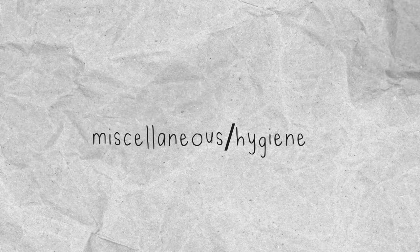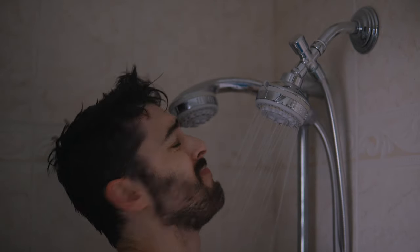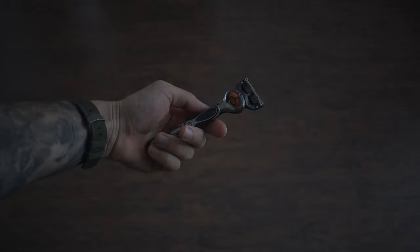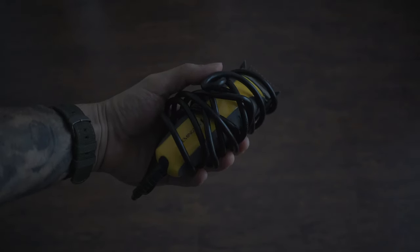Now I'm going to go over my miscellaneous and hygiene items, starting with the stuff I keep in my bathroom. Like I said, I'm not going to go over things like toothpaste and deodorant — nothing that technically runs out. I have a toothbrush, a comb, a razor, and my retainer. I also have clippers for when I cut my hair or trim my beard, and that pretty much wraps up all the hygiene-related things.